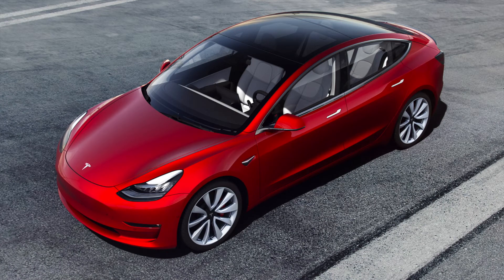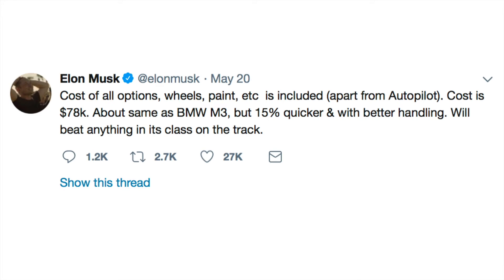A few months ago, Elon Musk revealed the Tesla Model 3 Performance on Twitter — the performance version of the compact Model 3 sedan, the one that's gone through production delays. When he announced it, he made a very bold claim: he said it'll cost about the same as a BMW M3 but it'll be 15% quicker, with better handling, and will beat anything in its class on the track. Even by Elon Musk standards, that is a very bold claim, so in this video we're going to unpack that and see if the Model 3 can actually beat anything in its class on the track.